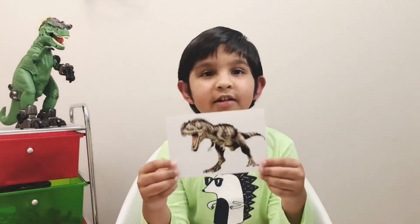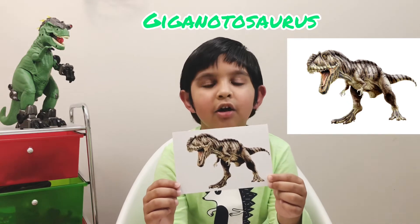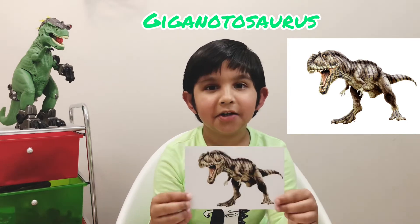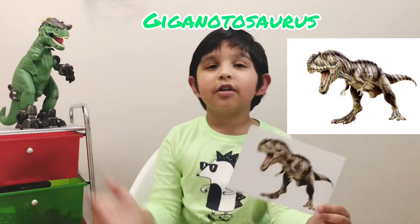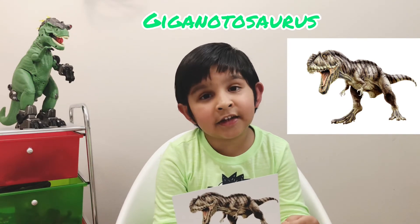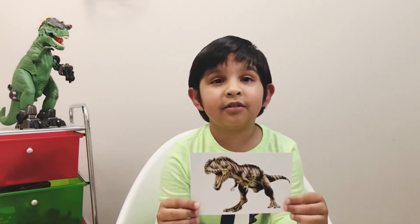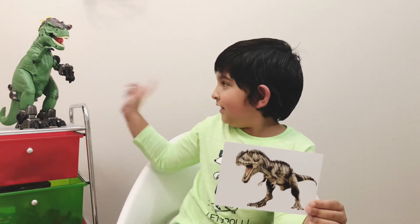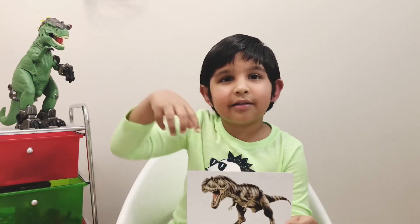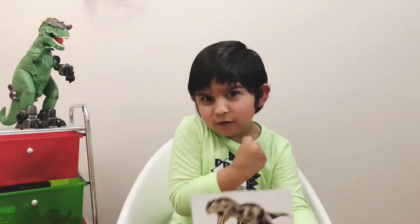This dinosaur is a Giganotosaurus. I'm going to tell you how to pronounce it: Gig-an-o-to-saur-us. This is a giant dinosaur, and that's how it got its name, Giganotosaurus. It lived in the Cretaceous period and the diet was meat. Do you know it was almost the size of a T-Rex? It had deadly claws, a big head, sharp teeth, and it was a very powerful dinosaur.